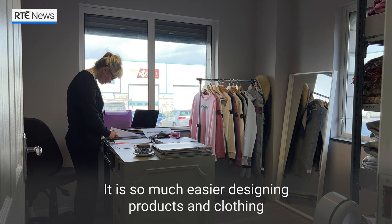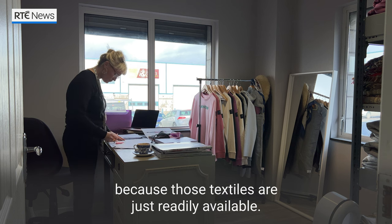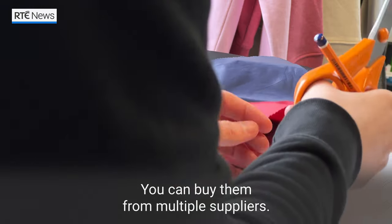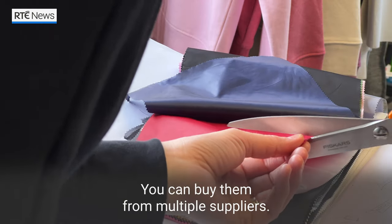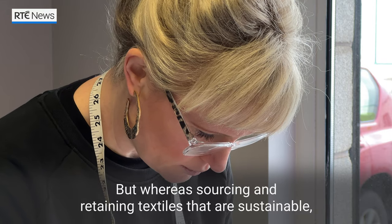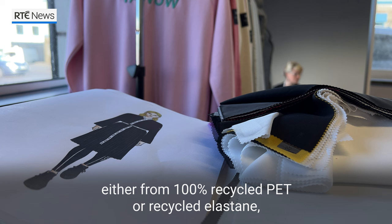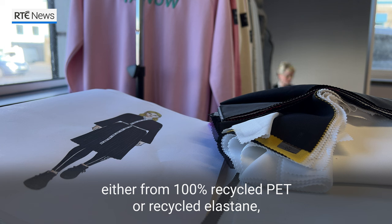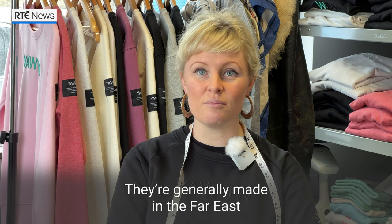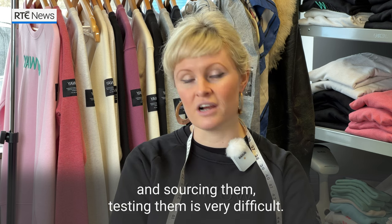It is so much easier designing products and clothing made from traditional textiles because those textiles are just readily available. You can buy them from multiple suppliers, but sourcing and retaining textiles that are sustainable — from 100% recycled PET or recycled elastine or anything like that — it's really difficult because they're not common. They're generally made in the Far East, and sourcing and testing them is very difficult.